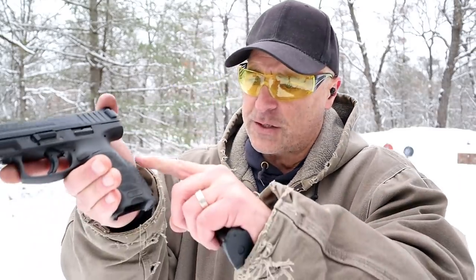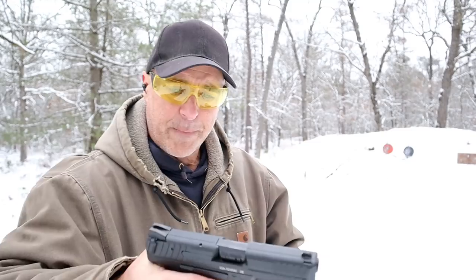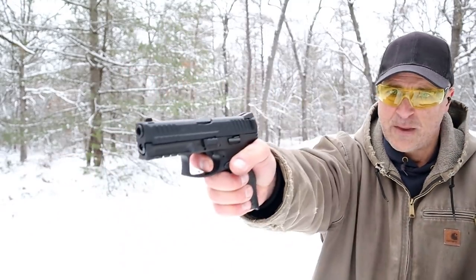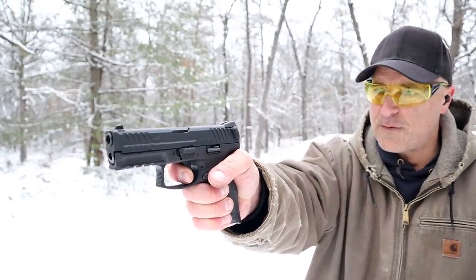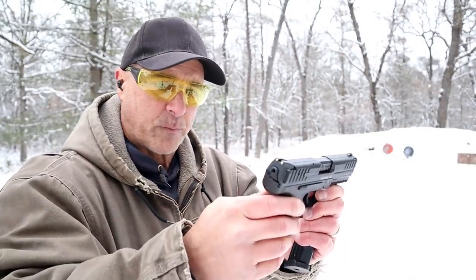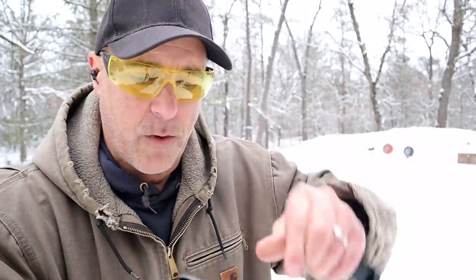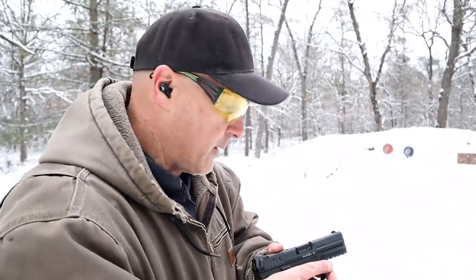They also offer additional backstraps and grip panels so you can customize the fit however you want. It does have a 5-pound trigger pull — a very nice trigger that HK is known for — with a very short reset. It has a polygonal rifled barrel and those cocking ears, which give you a firm grip surface. You're looking at about $750 for a very fine handgun. Love HK handguns.